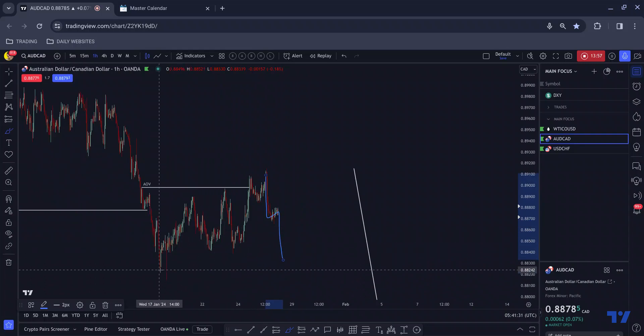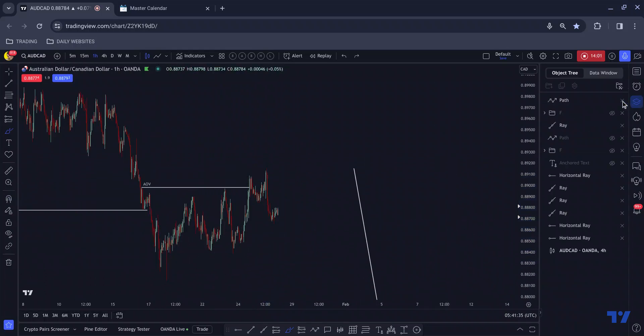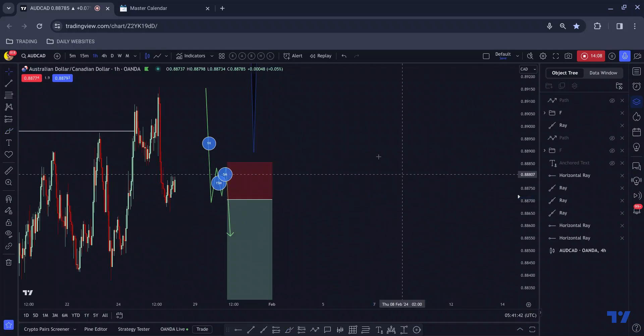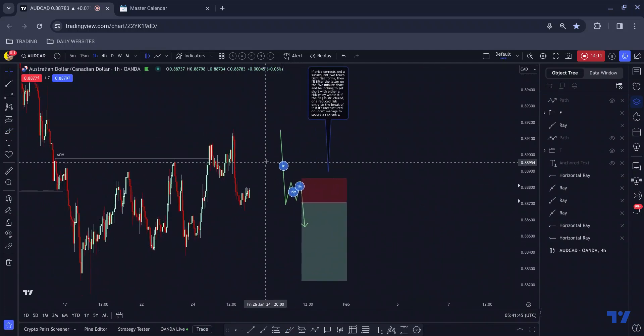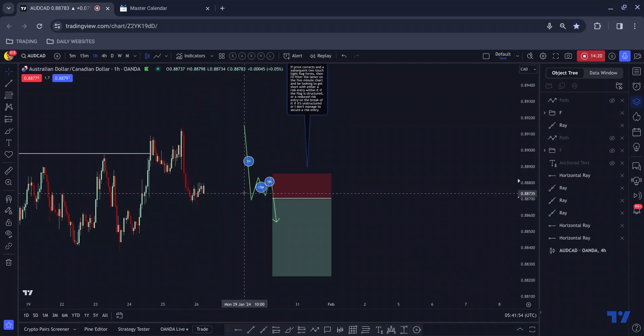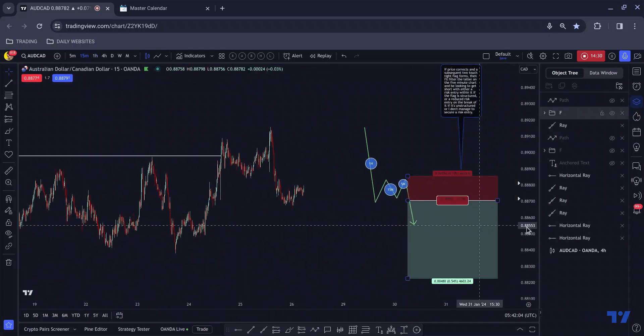And certainly move towards the base of this structure. What I'll be looking for in this instance — because this is not higher up in a higher time frame run, I won't be looking for independent five minute flags. What I'll be looking for is the one hour push down, which we've got now. I'll then be looking for price to correct — looking for one corrective one hour candle, which we've got now. Then I'll be looking to get short either on the break of the flag or within it, looking for that five minute risk entry.